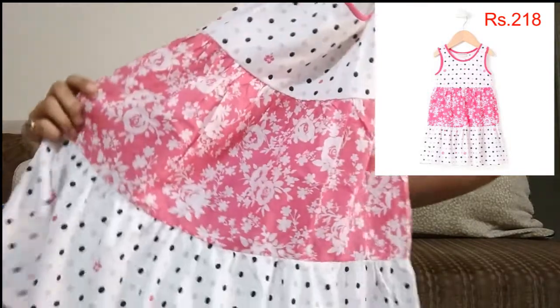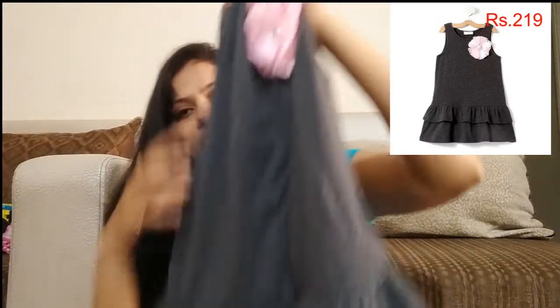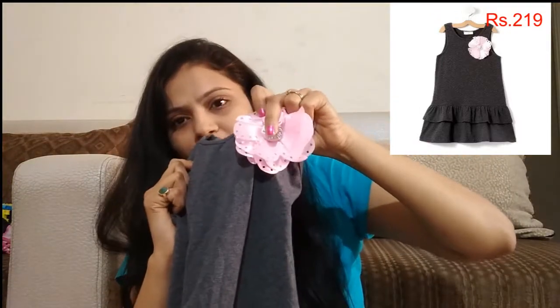This is also half polyester and half cotton. I bought these for daily use. The next dress is grey — a simple solid dress with a pink flower.